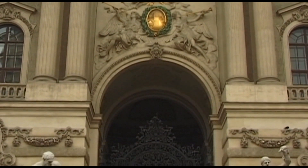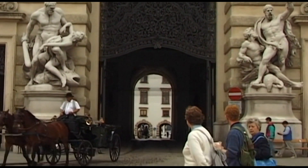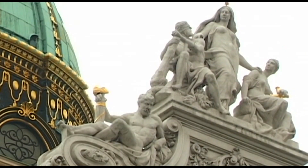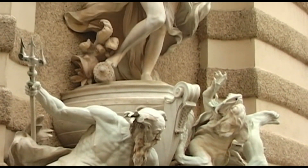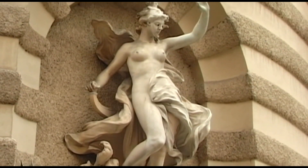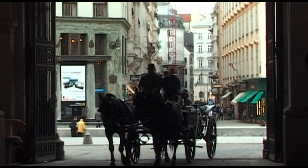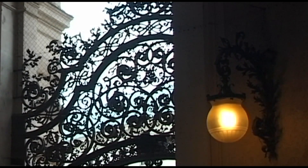The Vienna Hofburg is a complex of multifarious buildings, a collection of building complexes of numerous styles that date back from the 13th to the 19th centuries. Here was the Viennese residence and the court of the Habsburg dynasty — the emperors of the Holy Roman Empire of the German nation, and later the sovereigns of the Austro-Hungarian monarchy.